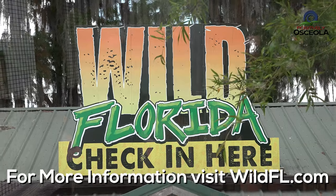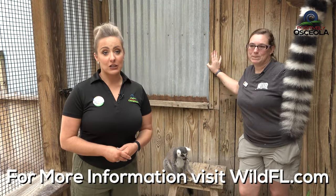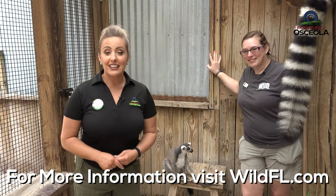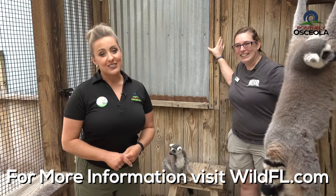This is such a cool experience. Positively Osceola is all about making a positive impact in our community, and that's exactly what Wild Florida is doing. Thank you so much for joining us — my name is Chrissy with Positively Osceola, here with Desiree from Wild Florida, and we will see you again soon.